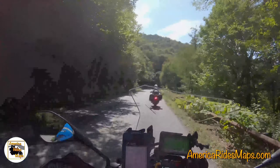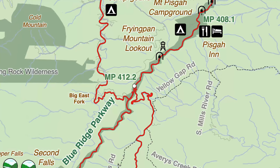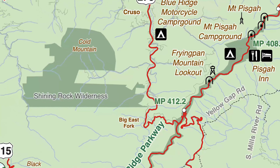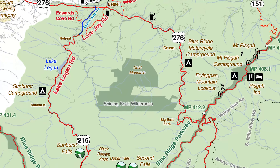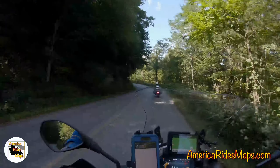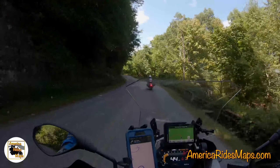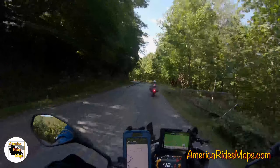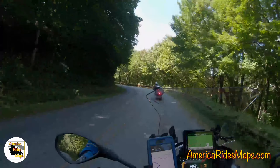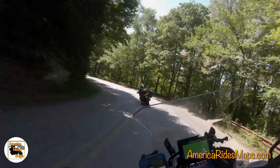Route 276 runs essentially north from the Parkway. It goes through Crusoe and Bethel, then into Waynesville and Maggie Valley, and runs out to I-40 near the Tennessee–North Carolina state line. It's a pretty good stretch on the north side of the Parkway, but this steep section is perhaps the best of it all.